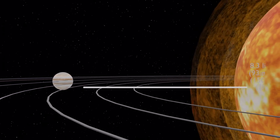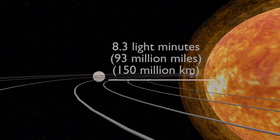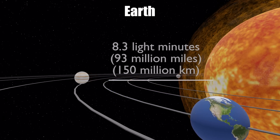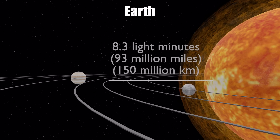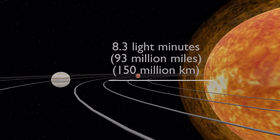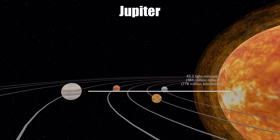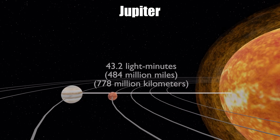From the sun to our planet Earth, it is about 8.3 light minutes, meaning a light beam will take about eight minutes to travel from the sun to Earth. The distance between the sun and Earth is 93 million miles or 150 million kilometers, and it is also called one astronomical unit. From the sun to the planet Jupiter, it is about 43.2 light minutes, meaning a light beam will take about 43 minutes to travel from the sun to Jupiter.